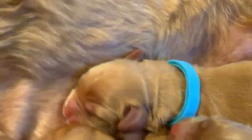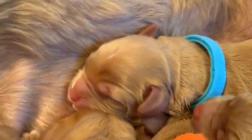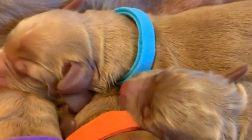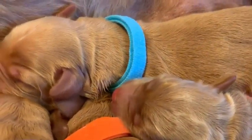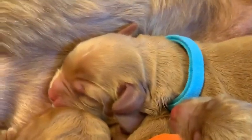And this one down here is a yellow collar, and that is also a female. I'm going to show you their faces. The blue collared male is just gorgeous — one of the bigger ones. He was twelve point six ounces at birth, so not quite a pound.